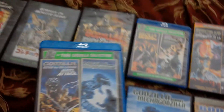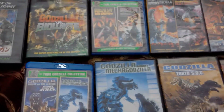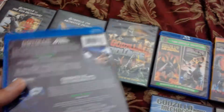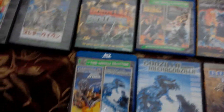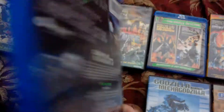By the way, I also have Terror of Mechagodzilla — I bought it on Google Play, so I own the movie in a different way. I also have Godzilla vs. Mechagodzilla 2 on DVD, but I can't find it at the moment.